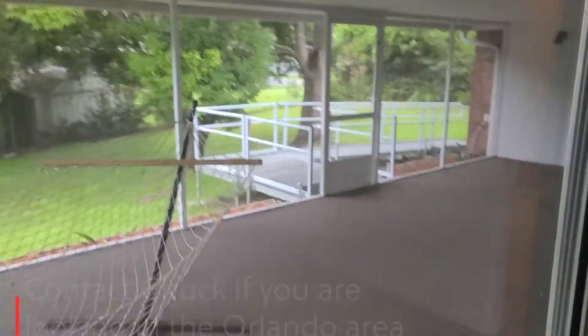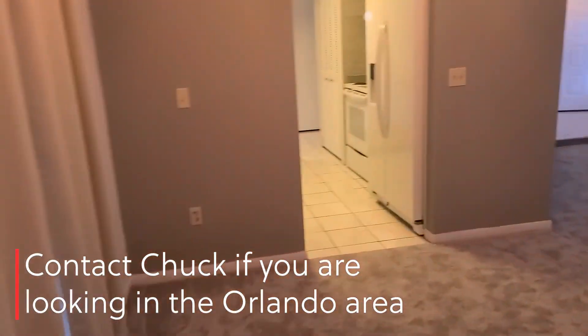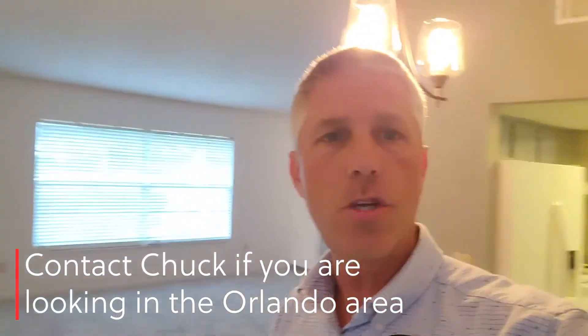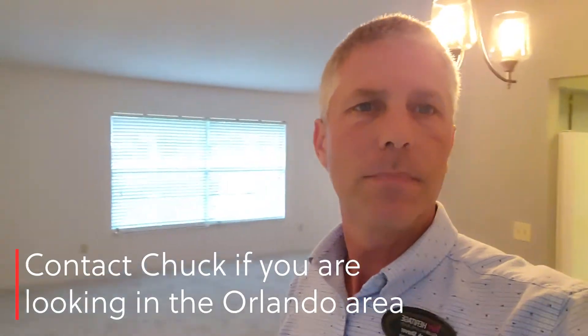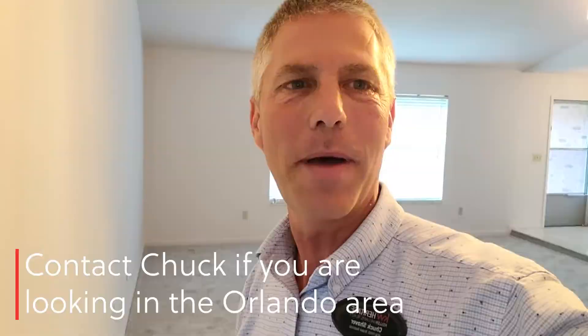Here's one more look out of the master to the closet here. So if you're interested in purchasing a home or thinking in the area, feel free to give me a call. You can find my information below. Give me a call or catch up with me here on this YouTube channel. Thanks, bye-bye.